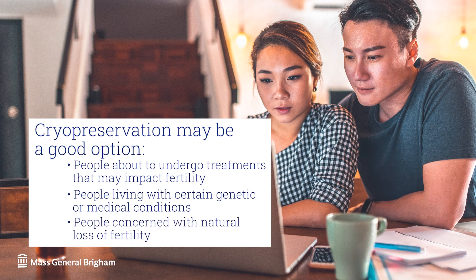Cryopreservation is also an option for people concerned about the impact of natural aging on their eggs and their fertility. In 1984, the world welcomed the first baby born from a frozen embryo. And in 1986, a woman in Australia was the first person to have a baby with frozen eggs.